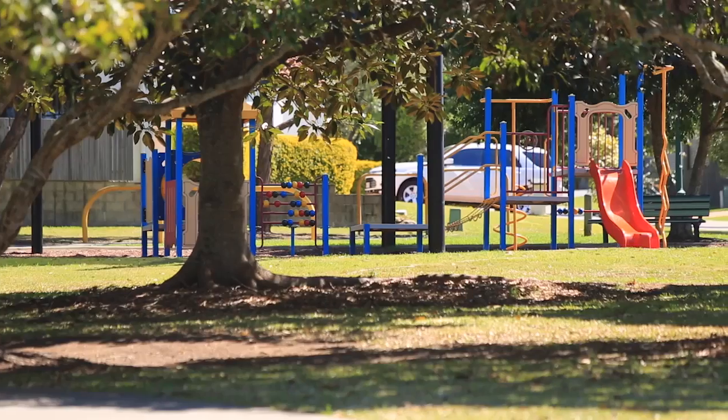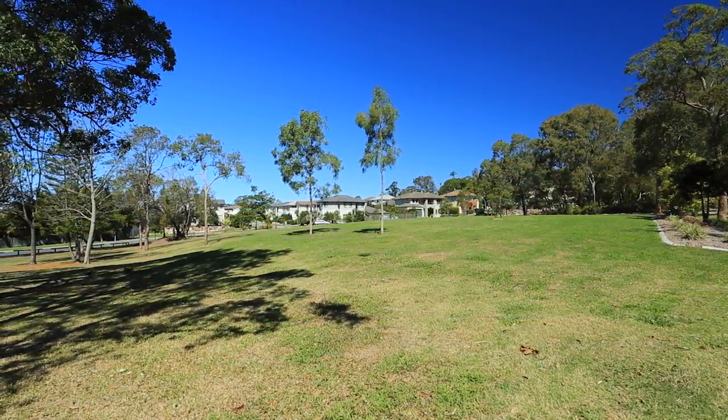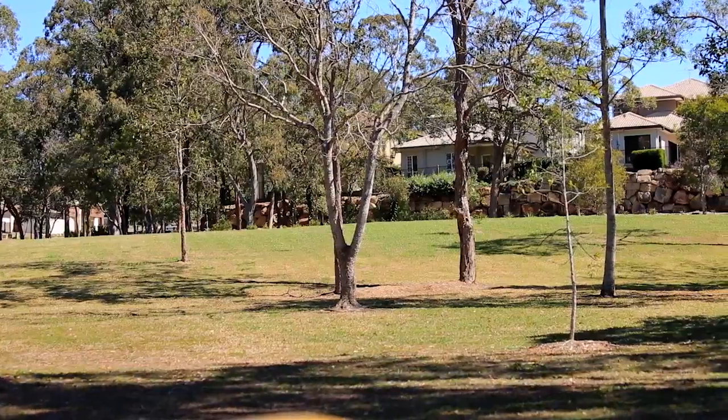Hillcroft Estate is really a bit of a hidden gem in Belmont, positioned quite high on the hill. A lovely estate of all new homes, two storey homes, all centred around a nice parkland.